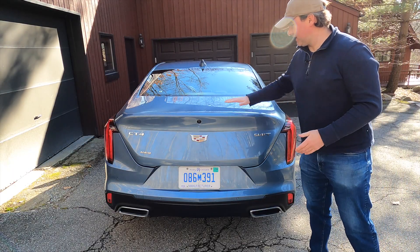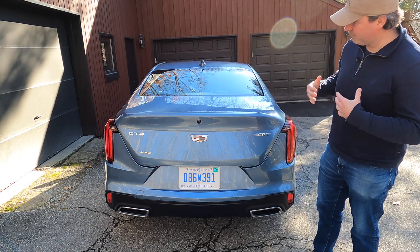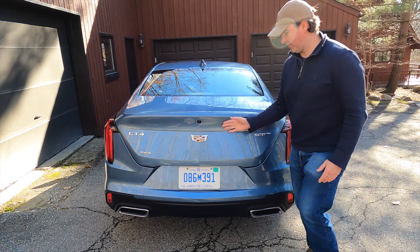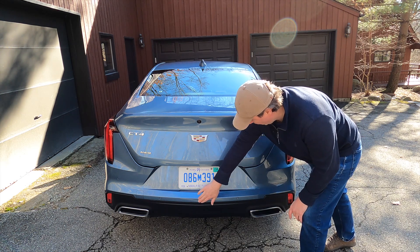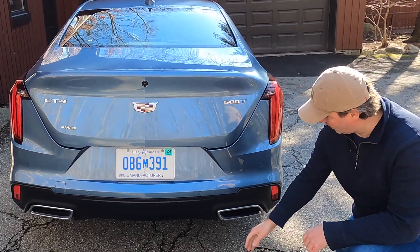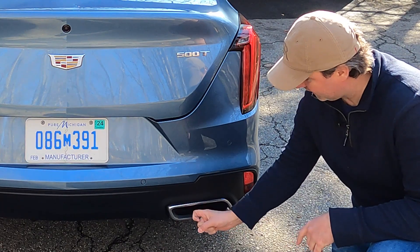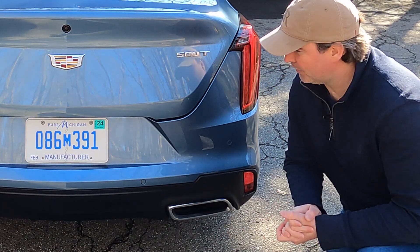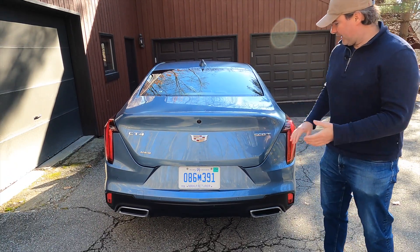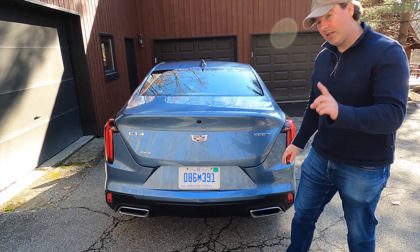Looking at the car from the back, there's a nice sculpted-in rear spoiler integrated into the trunk lid, which extends past the back of the car and comes to a point in the center. We have dual exhaust tips and some cosmetic trim around them, but the tips themselves are real, so it's not too bad. Generally, I think this is nice styling, and I like the polished metal lettering indicating CT4 All-Wheel Drive.